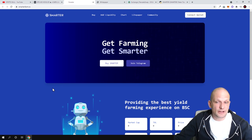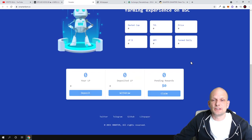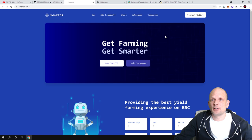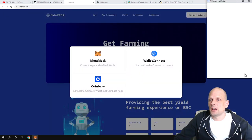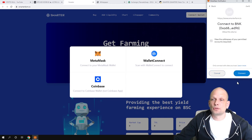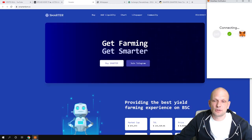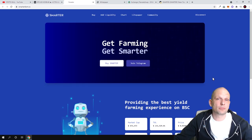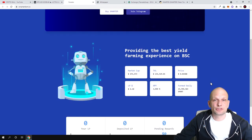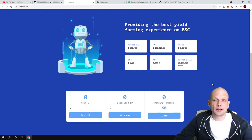Now let's talk about the project itself and why I decided to get into this cryptocurrency. One of the main reasons is that this is an absolutely new project, just starting out, and it involves yield farming. If you come to their website, smarterfarm.ie, you need to connect your wallet in the top right corner — click on MetaMask. I'll connect my wallet so you can see all the information, because you need to connect your wallet to these yield farming websites to access the data.